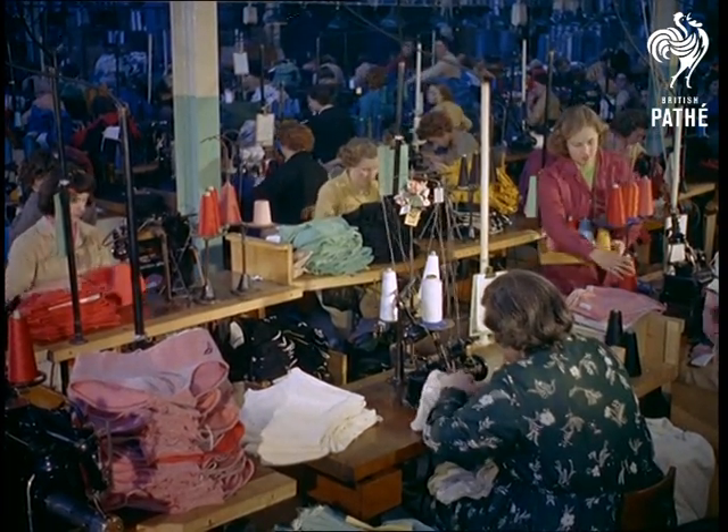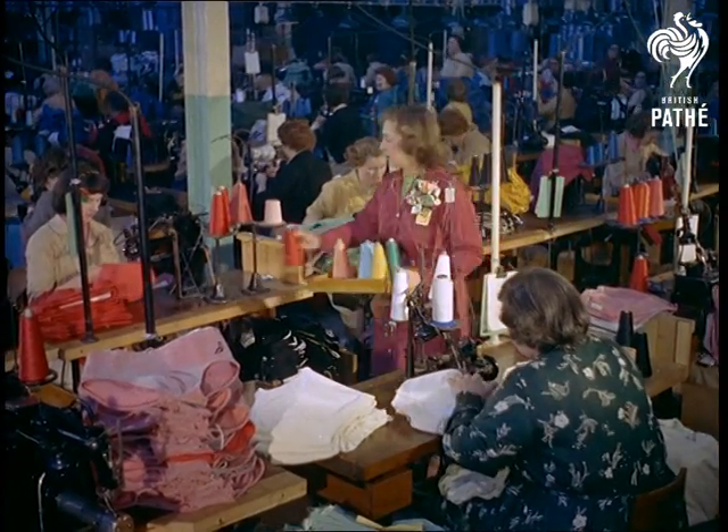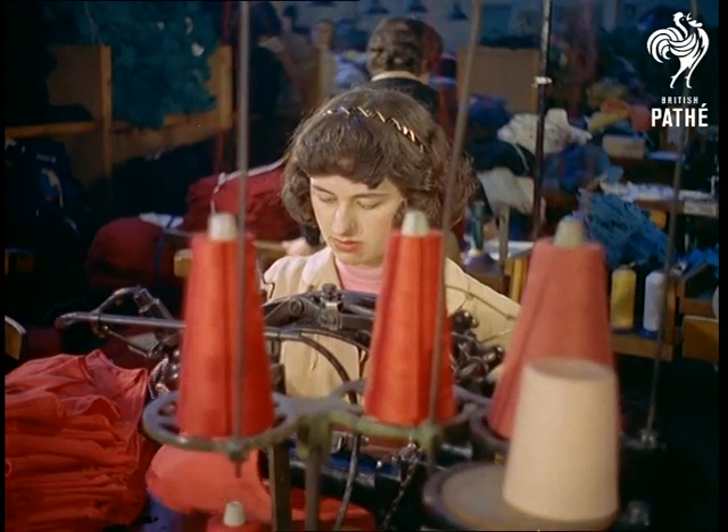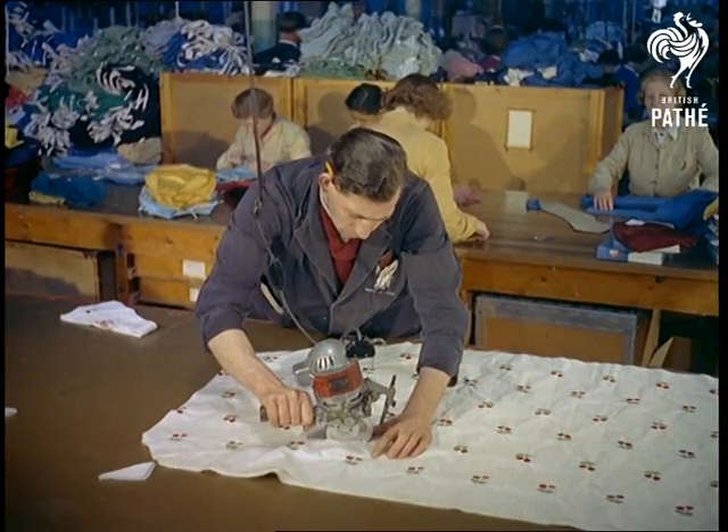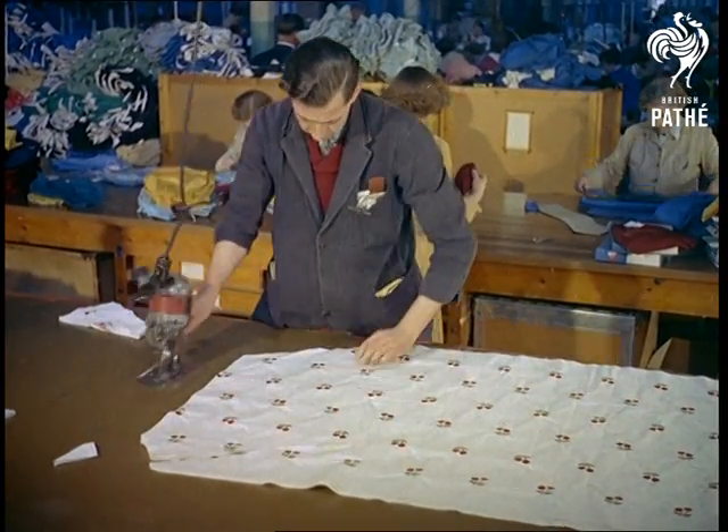The variety of fabrics used today make the work more complicated than you'd realise, for different fabrics all require different types of thread. On the other hand, these days the work is speeded up to mass production level by improved machinery.